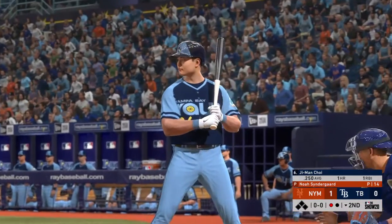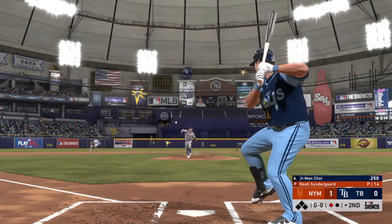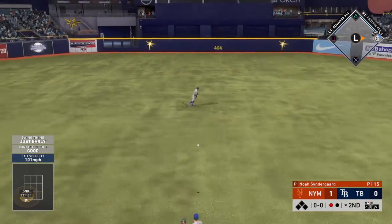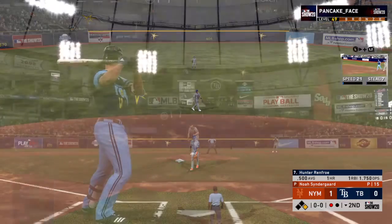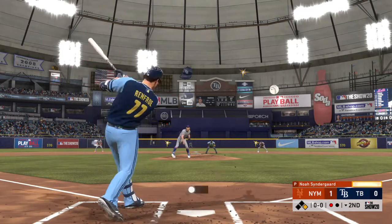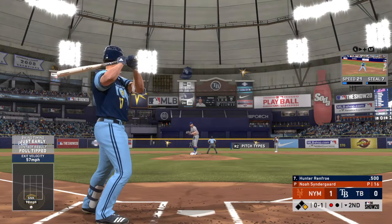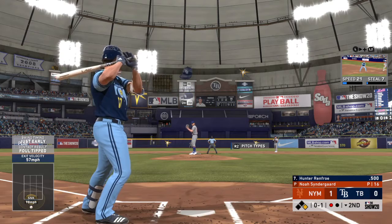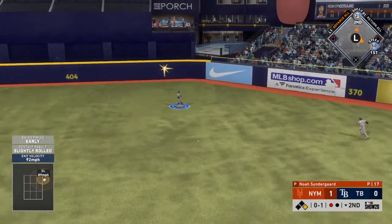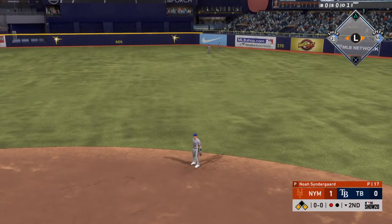Bases are empty with one man gone, and that brings up G-Man Choi. First pitch — hit hard on the ground to second and that'll find its way into center field for a one-out hit. Now to the plate, Hunter Renfro — just able to get a piece of that for strike one. We're in the second, 1-0 Mets early on. Line hard toward right center and that'll get down for a base hit. Runners at the corners following the one-out single.